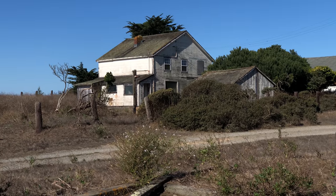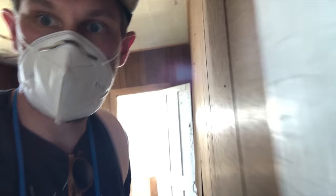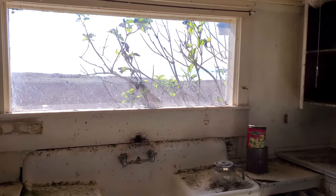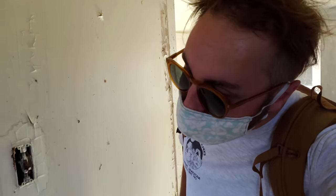Fun fact: we actually went into this abandoned farmhouse and got attacked by a bat — literally, a bat just flew at us. Let's see if it's still up there. Can't tell if the floor is gonna break.